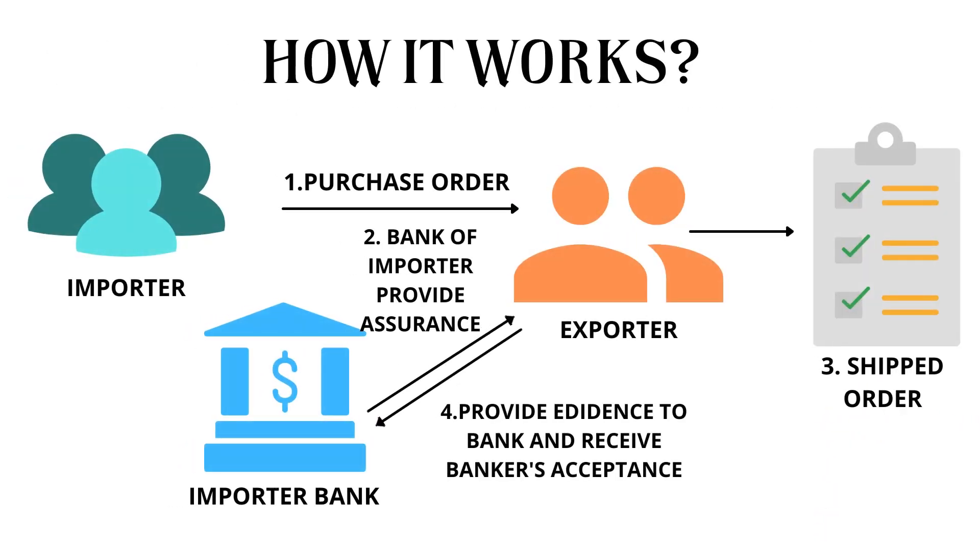How does it work? For example, a US company wants to purchase 1,000 units of mobiles at an accumulated price of $1 million from a German company. The US bank issues a Banker's Acceptance to the German firm for a credit period of 40 days. Once the exporter ships the mobiles, it provides the evidence — i.e., documents — to the US bank and receives the banker's acceptance.